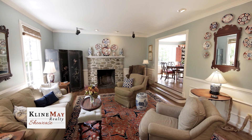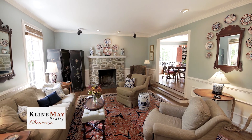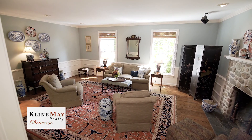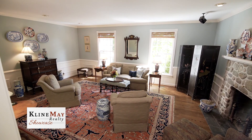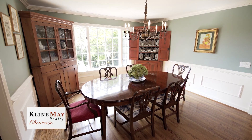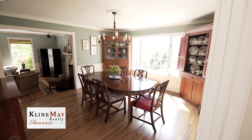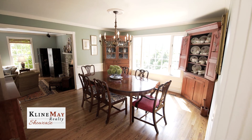The comfortable living area features an oversized wood-burning stone fireplace and six-foot Anderson windows that grace the room with natural light. The room leads into a large dining room with a bay window, an antique Williamsburg-style light fixture, and easy access to the kitchen.